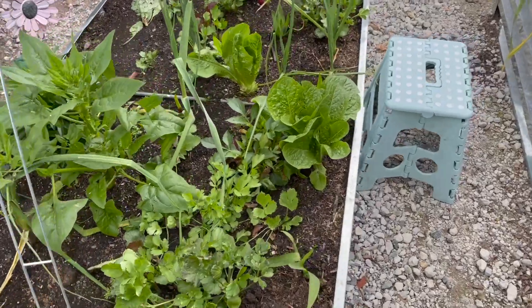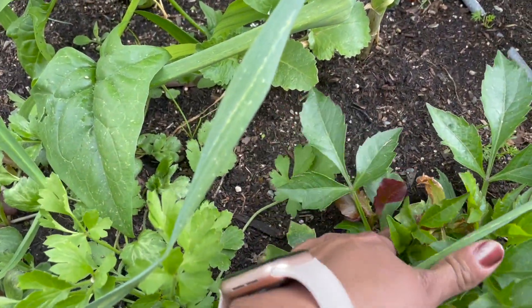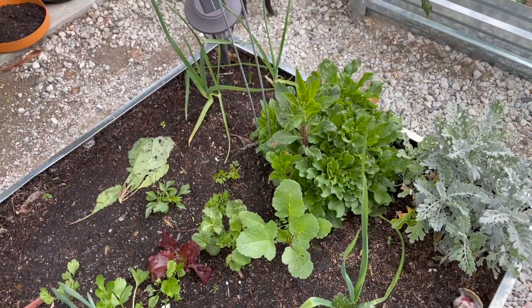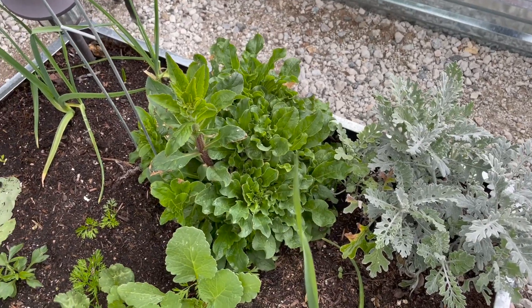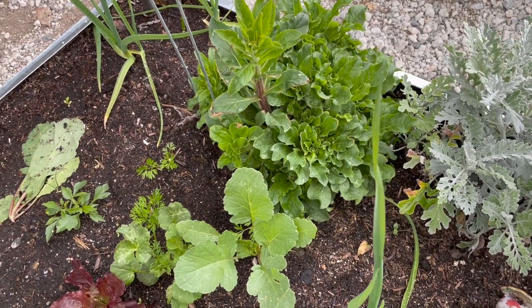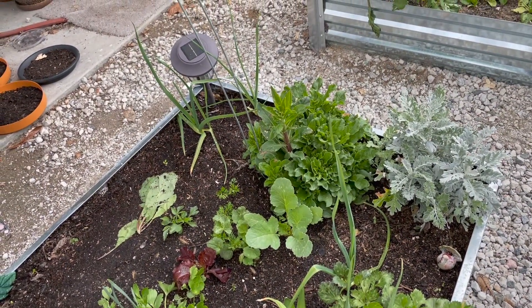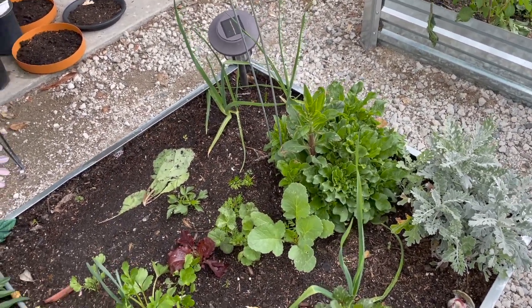My ranunculus are all doing really good. Oh, here's some red lettuce right there and right there — I thought there was one more somewhere else. Canterbury bells is finally starting to flower. I grew this, I'm not sure if last year or the year before that, and it's finally starting to flower.